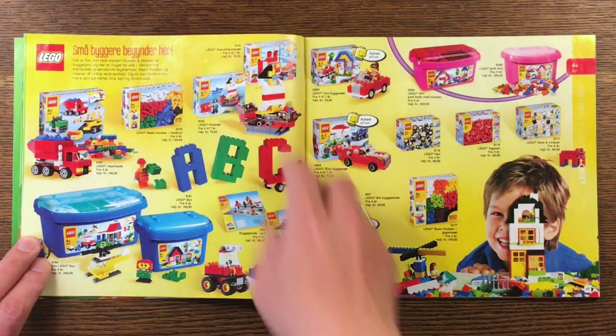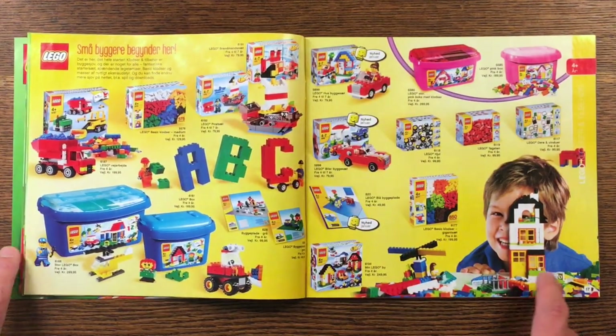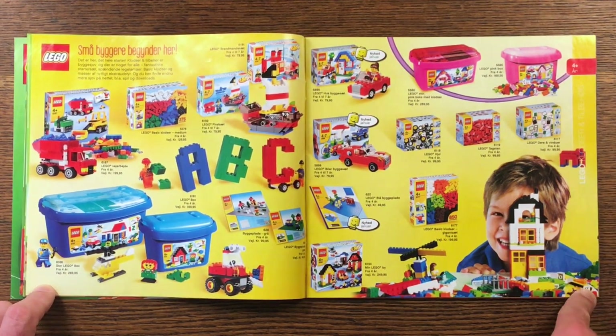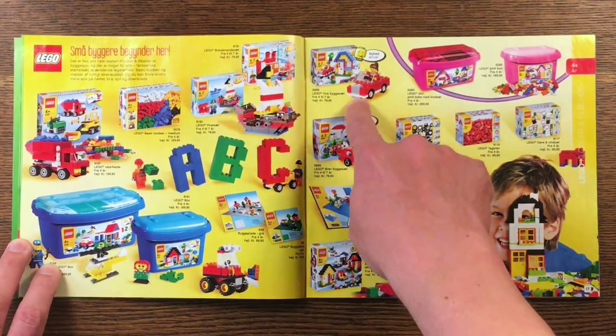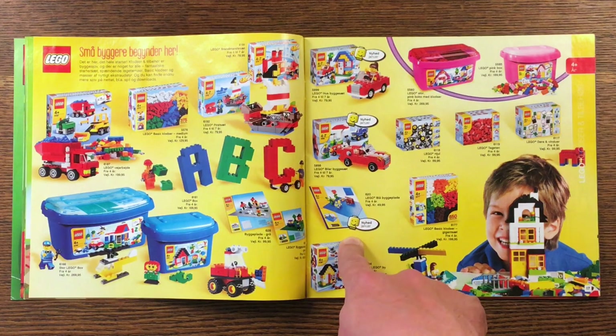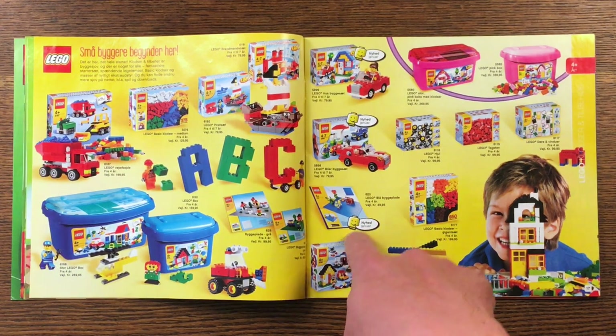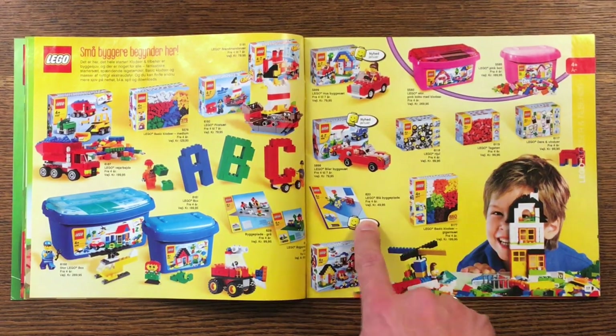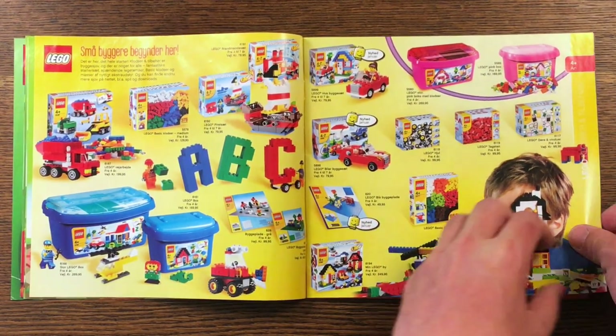Small builders begin here — seems that small builders begin on page 16 and 17. And this is new as well. Is the blue base plate new in 2010? Would it actually be all the way to 2010 before we could get a blue base plate? That's very, very interesting indeed.